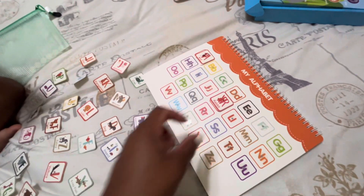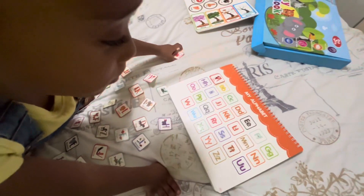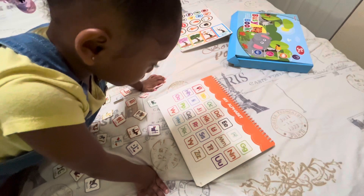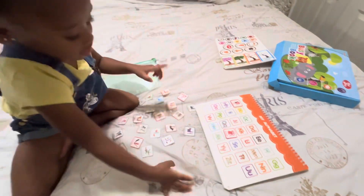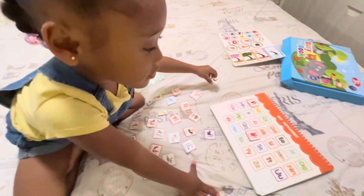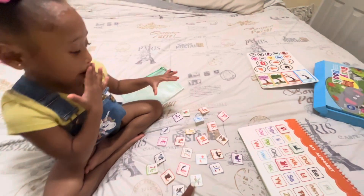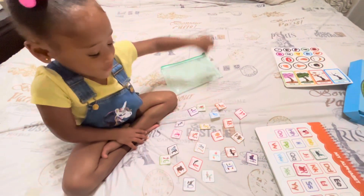That looks like a K — can you find the R? Keep looking... I see it! Great job! You want to do one more letter? One more letter. What letter is that? C! Alright, can you find the letter C? Great job! We're going to go to the next activity and put all of these back in here so that we can keep them safe. Good job! Put them in there.